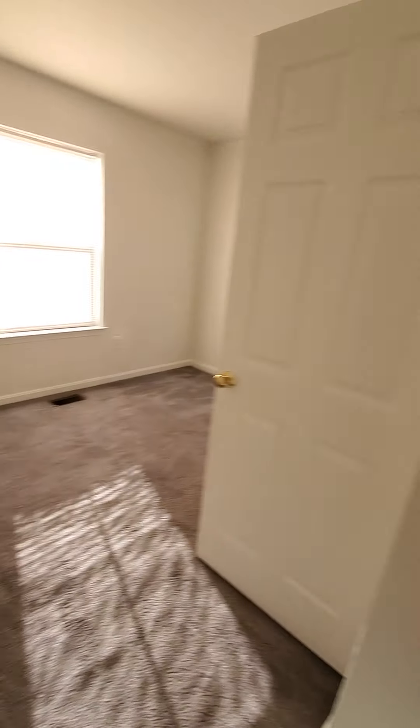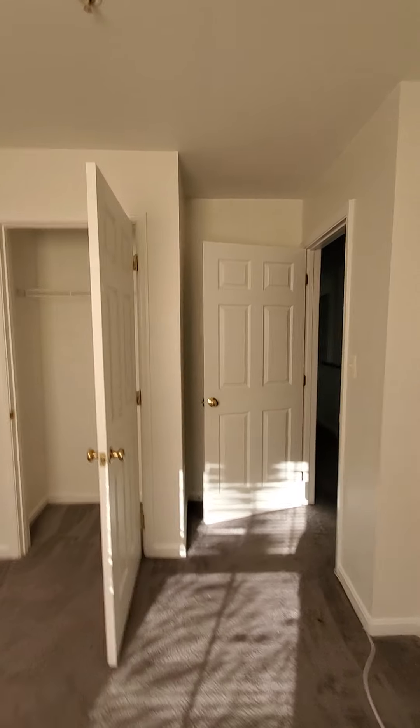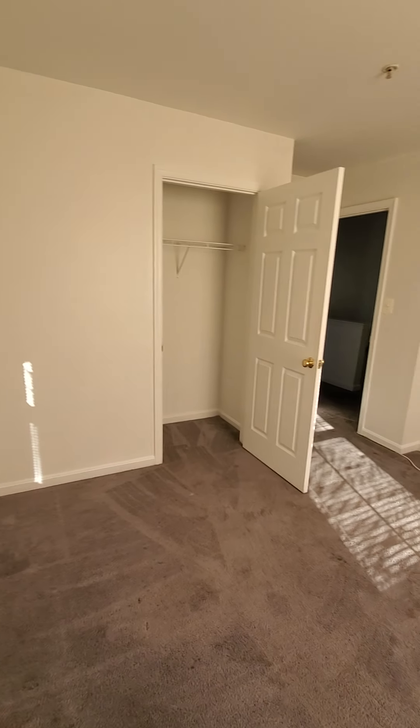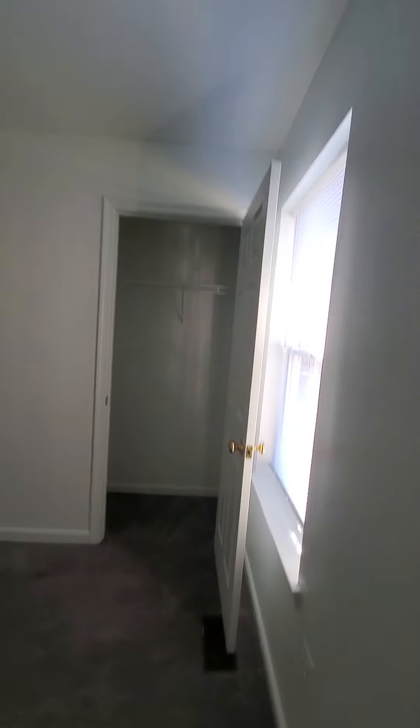This is going to be the rear bedroom with a closet. And then we have the middle bedroom, also with closets.